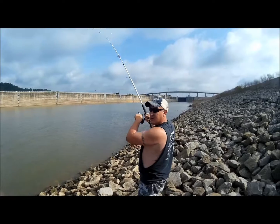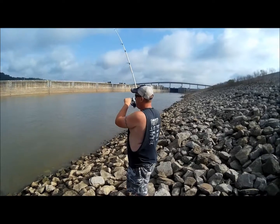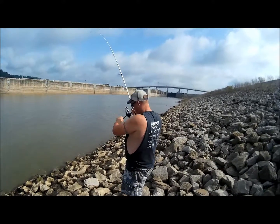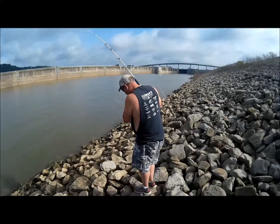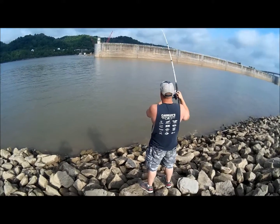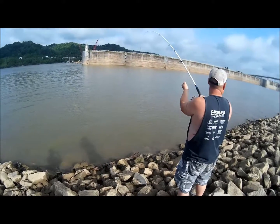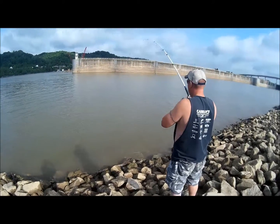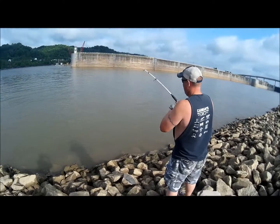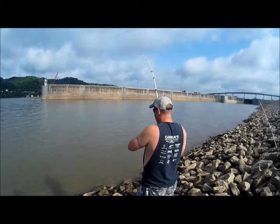We got a big one on here. I don't know what he is, but I think he's kind of running towards me. Either that or he just gave up — one of the two. Called it an Eric Morton fish. He gave up on me. Let's start working up here at the bank. He's not far away — he's kicking up mud.